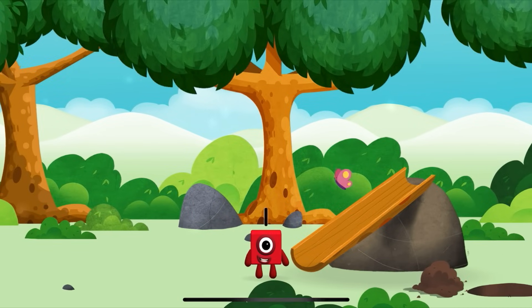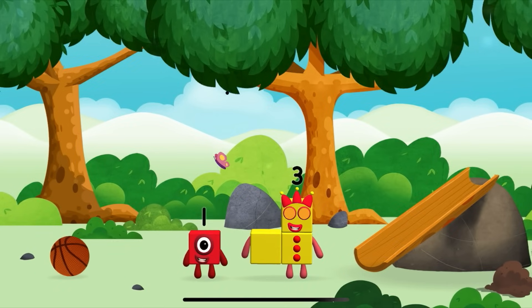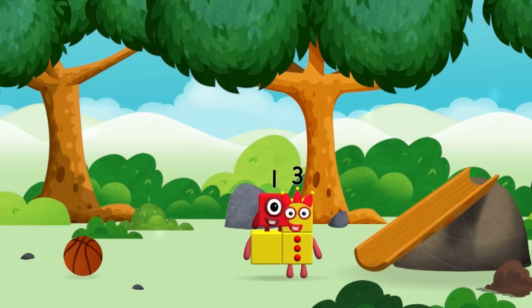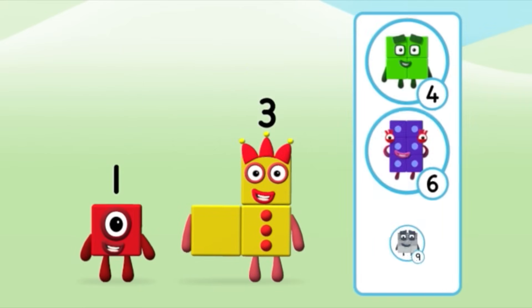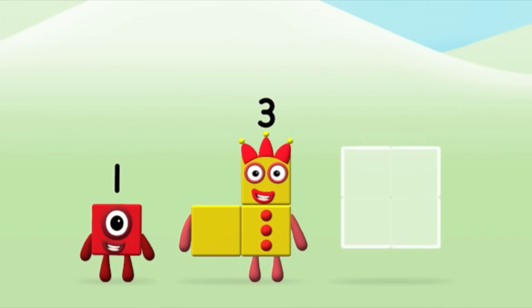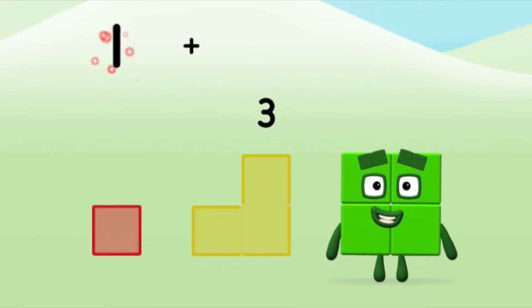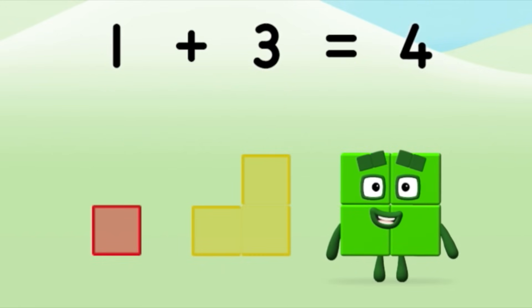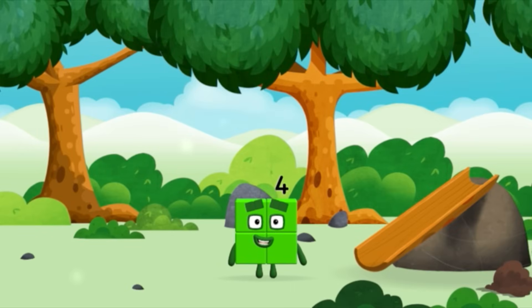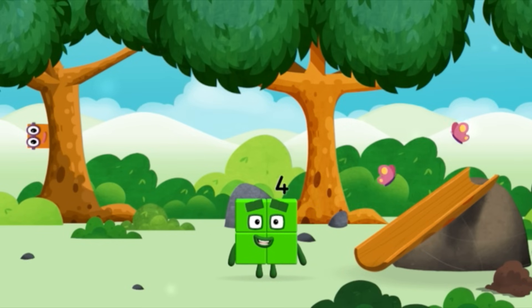You found one! A slide — you found a number block! I am one. One block. I am one, two, three. Three blocks. Do you know which number block you'll make when you add these two number blocks together? Great! Can you add the number blocks together? 1 plus 3 equals 4. Marvelous! You made a new number block! Can you guess what my favourite shape is? That's right — a square!